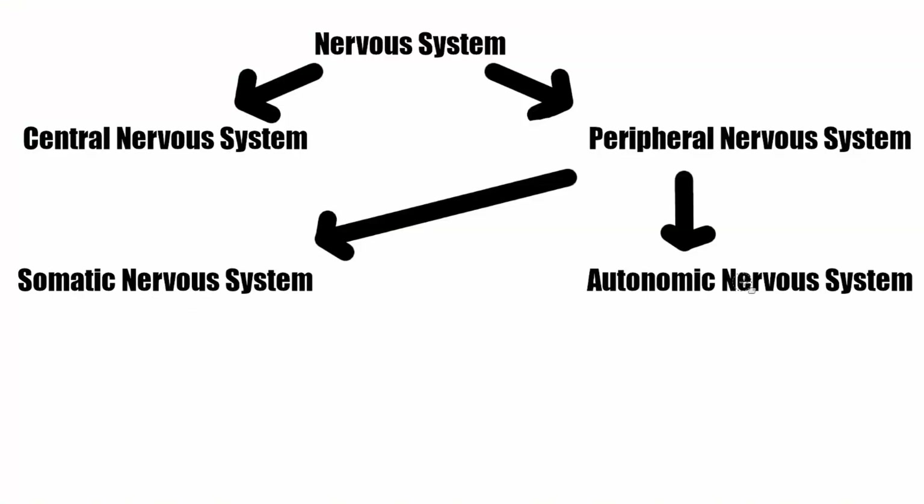If the somatic is your voluntary nervous system, then the autonomic might also be called your involuntary nervous system — in other words, it works autonomously. The autonomic nervous system deals with all of the things that happen in your body automatically, for example making sure your internal organs and glands work, bodily functions, arousal, coughing, sneezing, and the pupil of the eye dilating.